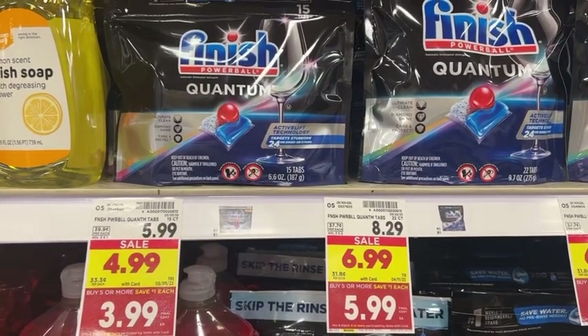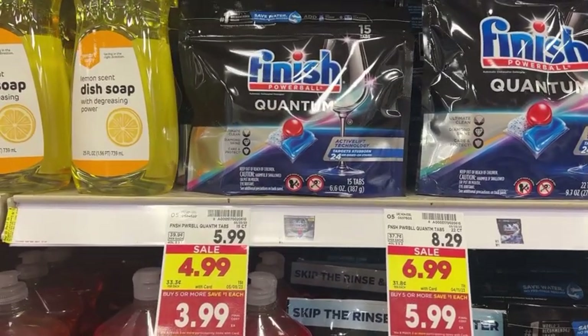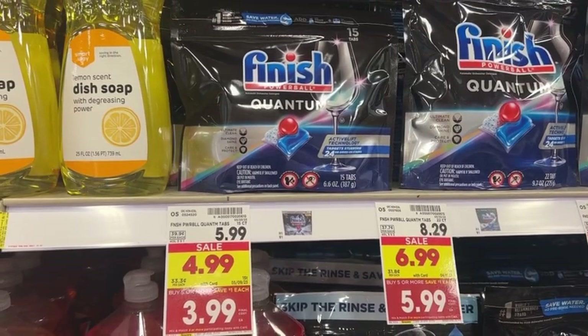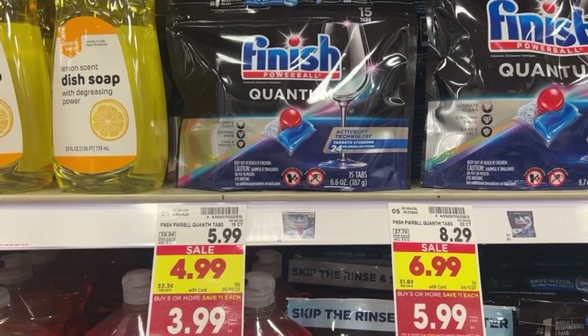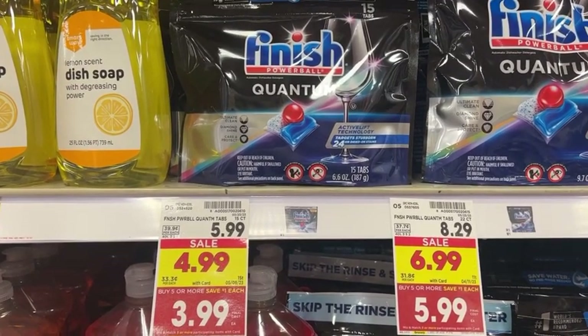If you do not buy a minimum of five, you will not receive that dollar discount. The minimum is just five — you can buy six, ten, twenty-one, it does not matter as long as you buy five. You do not have to buy in increments of five, and you do not have to buy five of the same items. You can mix and match throughout the store.